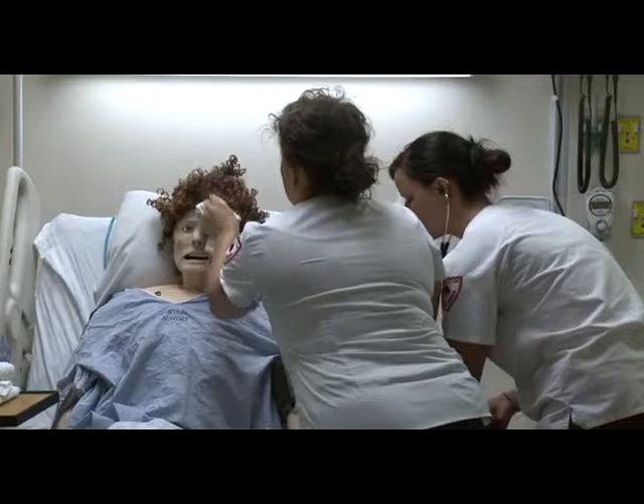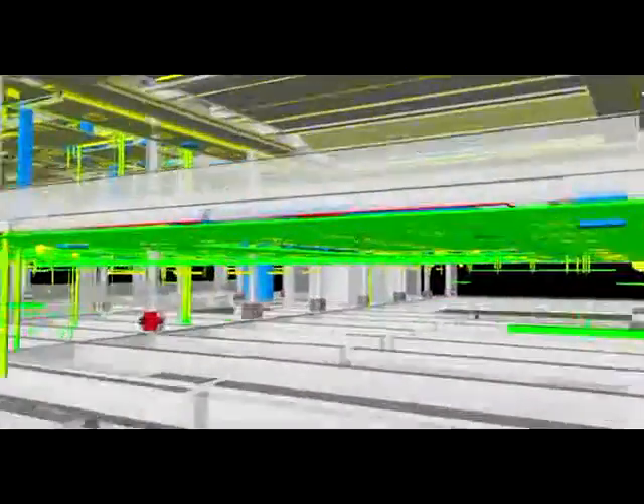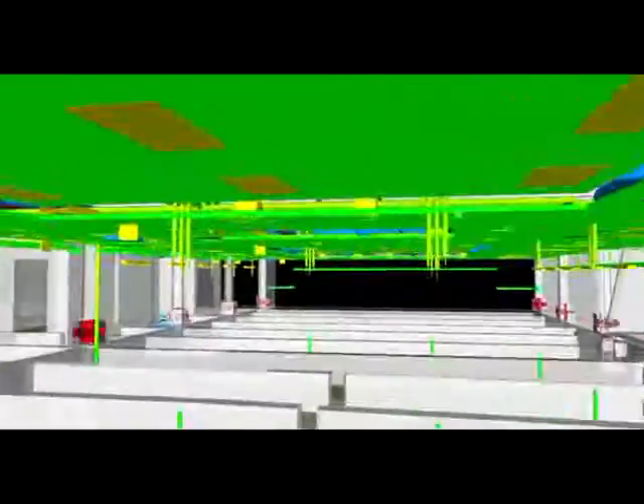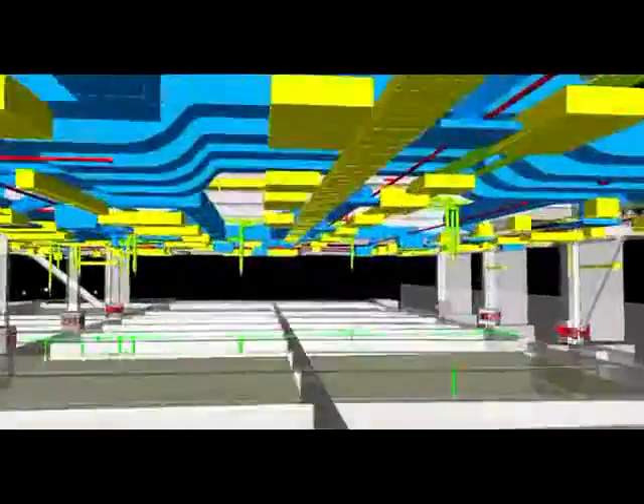We have a 3D modeling capability and the ability to look at this building at a very early stage. There were far fewer surprises to Jacobson and far fewer surprises to the whole team as the project unfolded. We came in not just on budget but a little bit under budget.